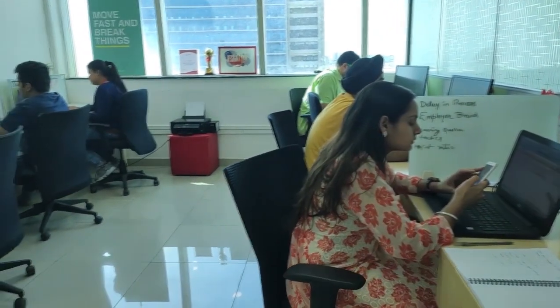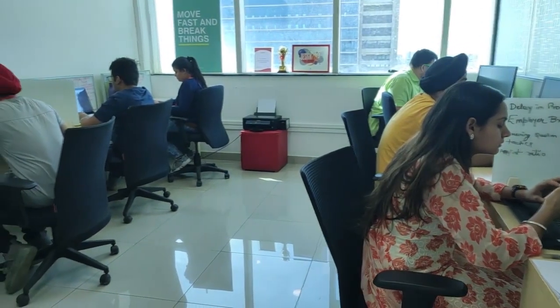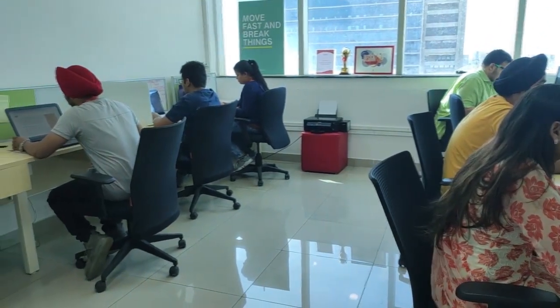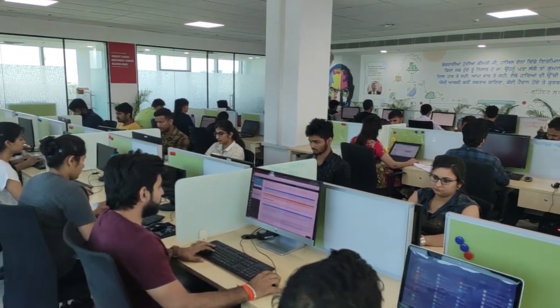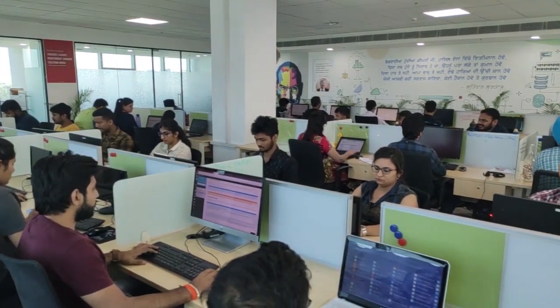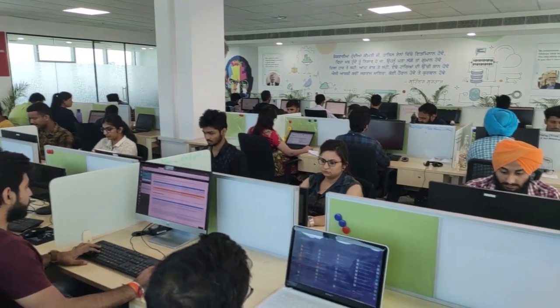This is the business room where the SR and BA marketing team sits. This is where most of our team sits. In this room, we have got QAs, developers, designers, and solution architects.